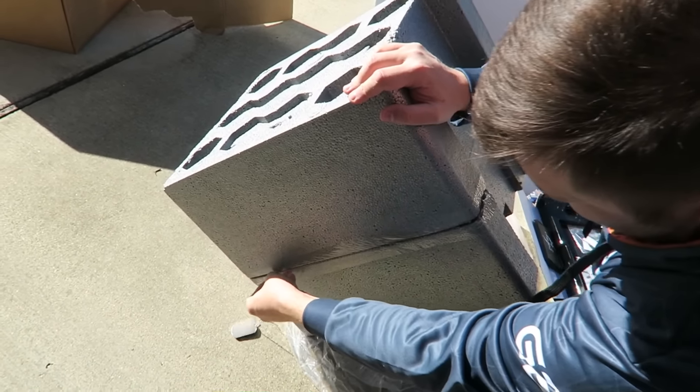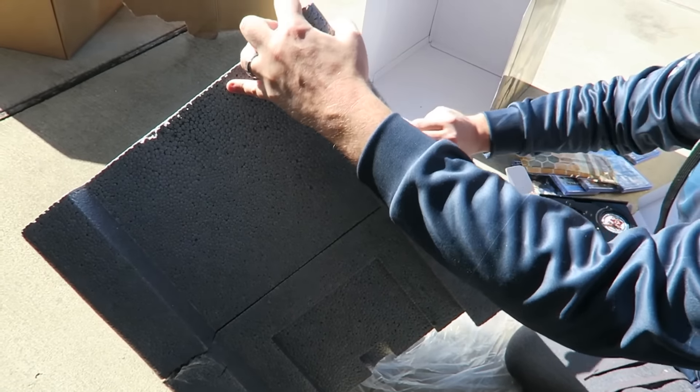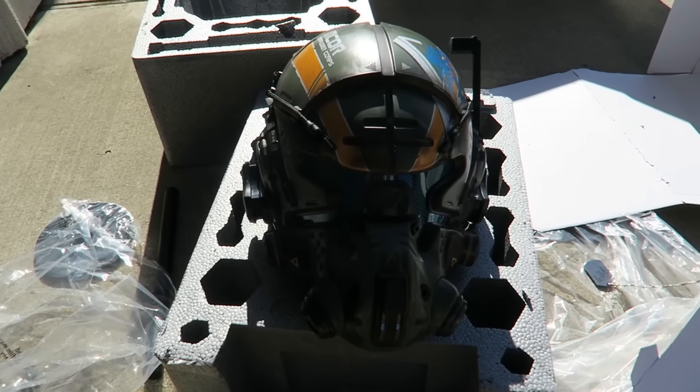I got my dog tags. Look at that, works like a charm. Which is nice.